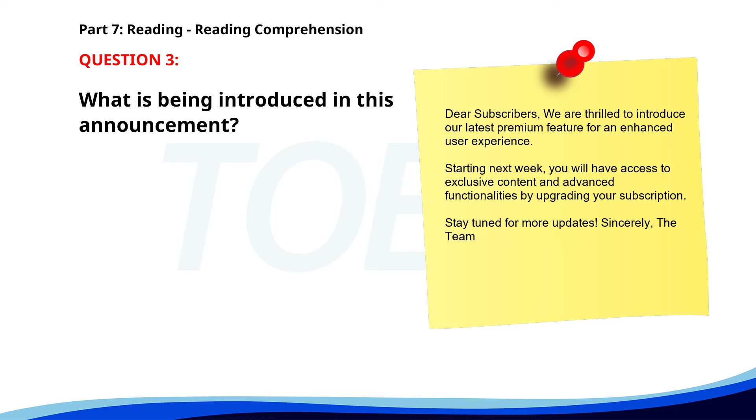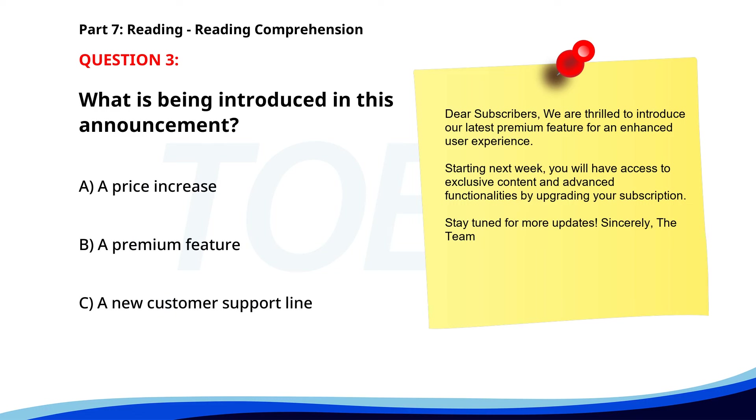Number 3. 'Dear Subscribers, We are thrilled to introduce our latest premium feature for an enhanced user experience. Starting next week, you will have access to exclusive content and advanced functionalities by upgrading your subscription. Stay tuned for more updates.' What is being introduced in this announcement? A. A price increase. B. A premium feature. C. A new customer support line. The correct answer is B. A premium feature.